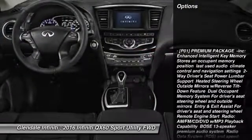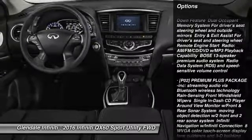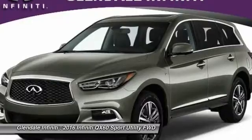Keyless Entry, Anti-Lock Braking System, Power Passenger Seat, Steering Wheel Audio Controls, Power Lift Gate, Moon Roof, Leather Wrapped Steering Wheel, Bluetooth, Power Steering, Adjustable Steering Wheel.